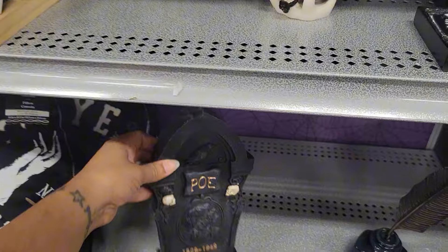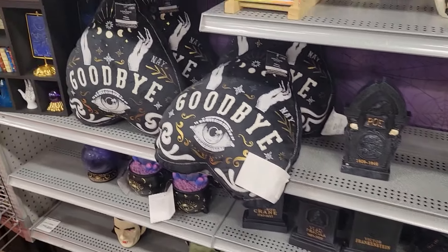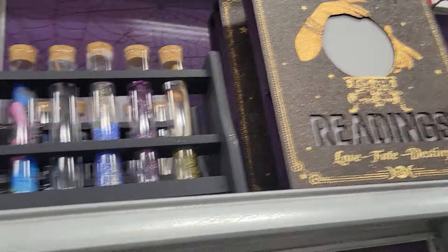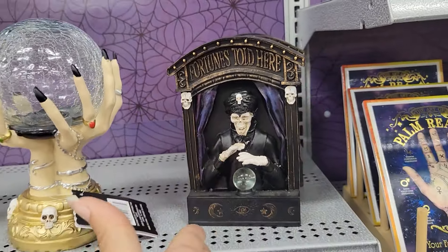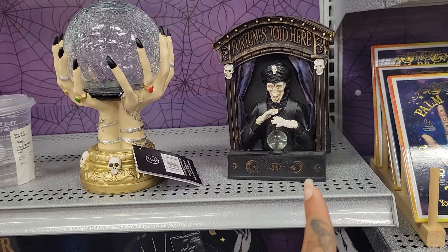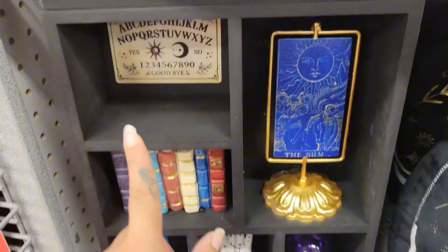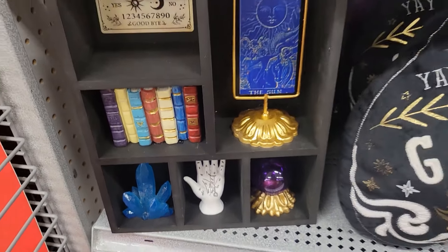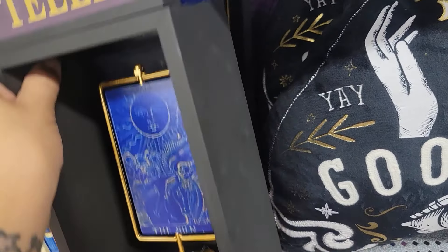If you've ever read Edgar Allan Poe, let me know in the comments down below. Then you have 'Psychic Reading — Love, Fate, Destiny,' and this one with a globe — fortune told here. I don't think I'm going to get my fortune told. There's also the fortune teller piece — this is so cute. It's pretty heavy and knowing me I'm clumsy. This is $60.